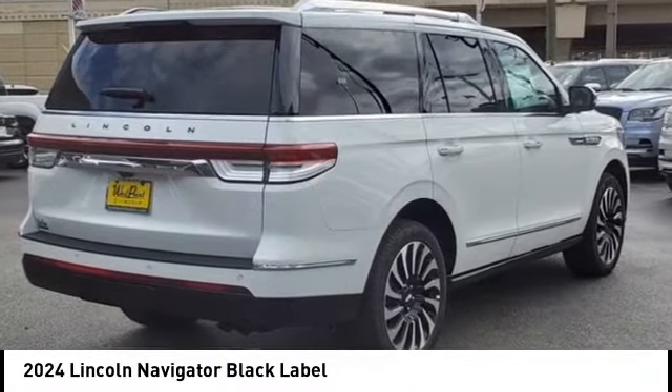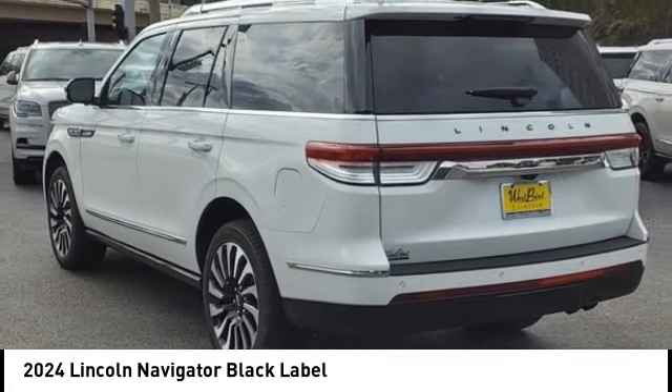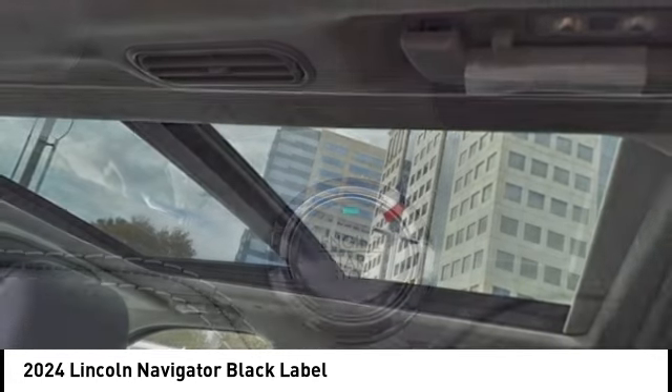We are pleased to show you the 2024 Lincoln Navigator. The Lincoln Navigator offers over 100 cubic feet of cargo space, three rows of seating for up to eight passengers, and best-in-class leg room. This luxury SUV is powerfully persuasive.